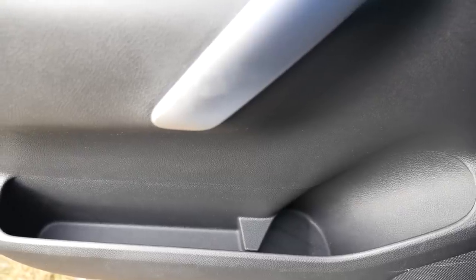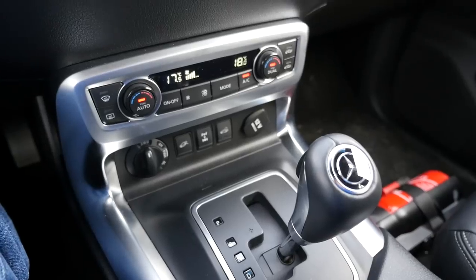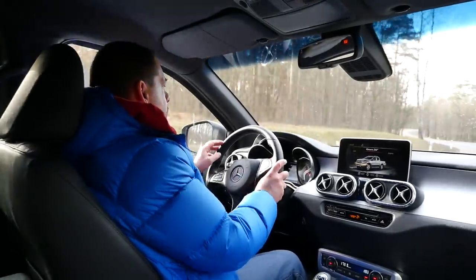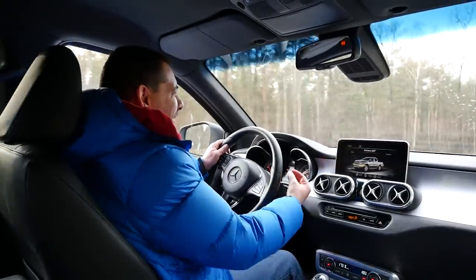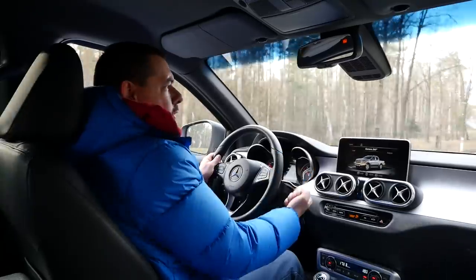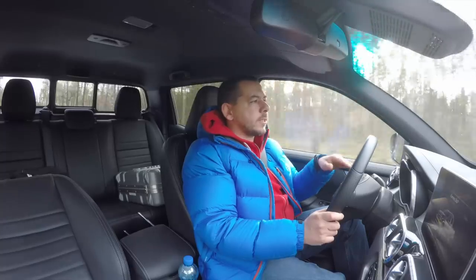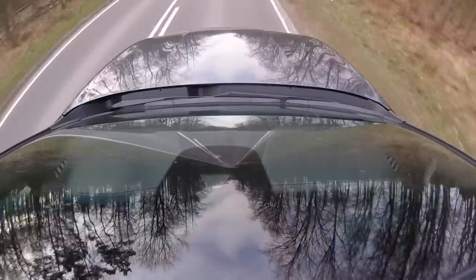The X-Class is supposed to bring luxury to the pickup segment — at least the door bins are large. Since the car is based on the Navara, the automatic gearbox lever is on the tunnel rather than on the column where Mercedes usually puts it. Mercedes did keep the wipers on the indicator stalk as in its regular cars. On top of the Navara's front collision warning, the X-Class also gets traffic sign recognition and lane departure warning, which vibrates slightly when you cross the white line.